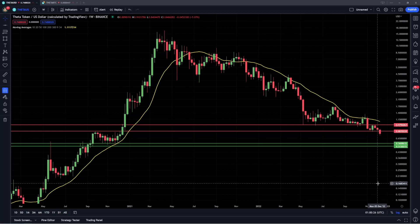Hey guys, welcome back to the channel. In today's video, I'm going to be providing a longer term market analysis update for Theta Token.